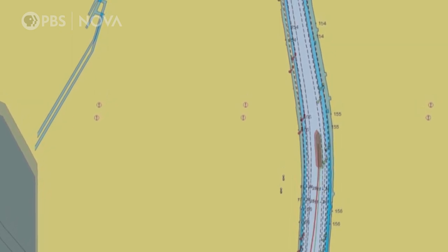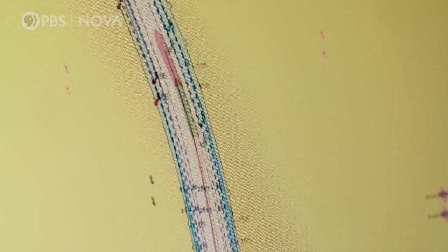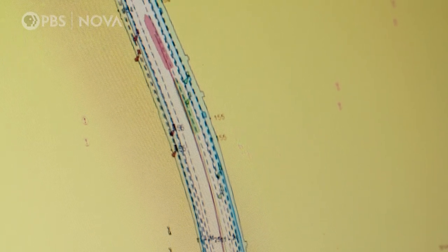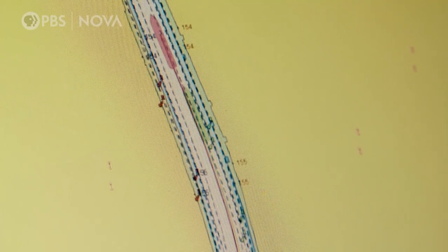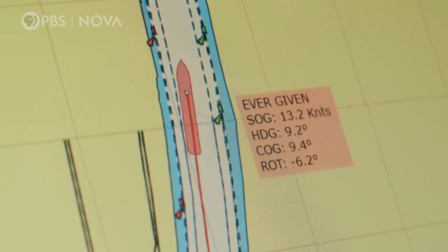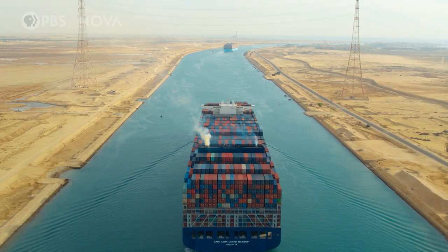The more water that rushes past a ship's rudder, the faster it turns. But halfway through the bend, the Galaxy slowed back down, while the Ever Given sped up. The difference between the two is that they went through the curve of the canal at different speeds. The Costco Galaxy kept a moderate and constant speed, while the Ever Given increased its speed up to nearly 14 knots.